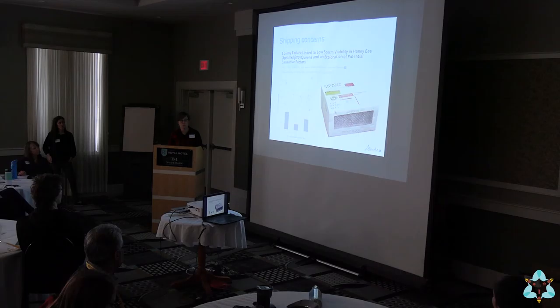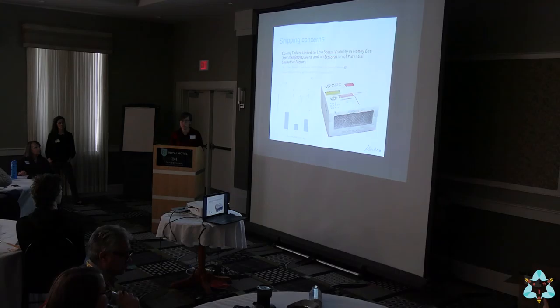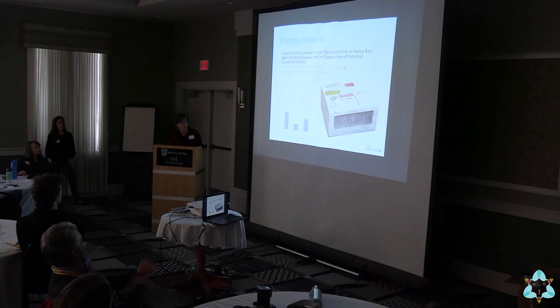The third reason is concerns with shipping. Our queen suppliers do as well as they can, but ultimately they can't control what happens once queens get on an airplane or are in transit. Research from Jeff Pettis shows that if queens are held at 4°C for two hours, or at 40°C for two hours, they lose so much sperm viability as to be useless. Those temperatures do happen in shipping — 4°C is around refrigeration, and 40°C is if they're left in a hot truck. By raising queens here, we know they don't undergo those temperature stresses.